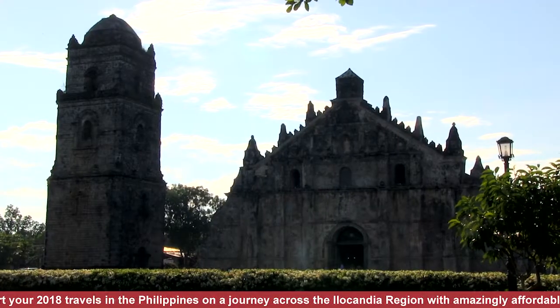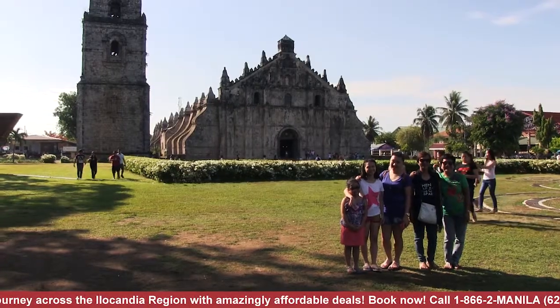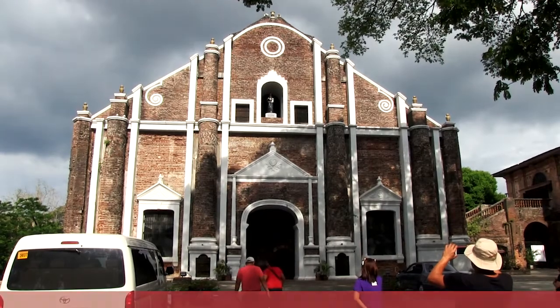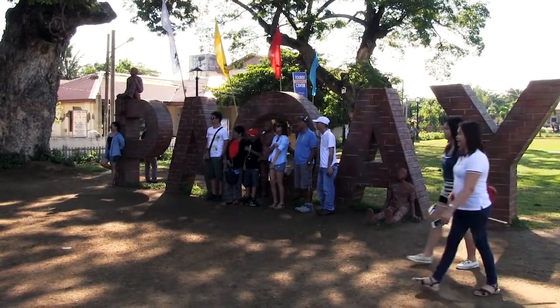Catch next week's continuation of this exciting journey, and discover what this country's northern region has in store for you. Until next time, enjoy your travels!